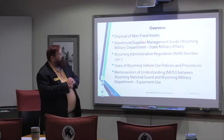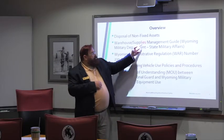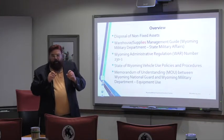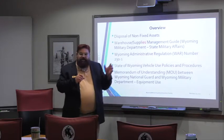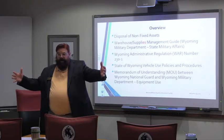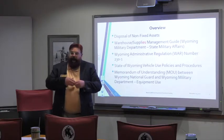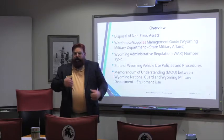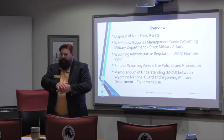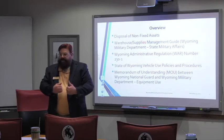We're going to review disposal of non-fixed assets. We're going to review the warehouse supplies management guide. I am using 'supplies' grammatically incorrect — it should be 'supply,' but 'supply' in the military talks about the full spectrum of supply and that entire operation. What I'm focusing on is the actual end product that we're accountable for. We're going to push it down to the program managers to keep track of their purchases during the year and then do an annual inventory to find out what supplies we have on hand at the end of the year, then pass that report up to senior management.